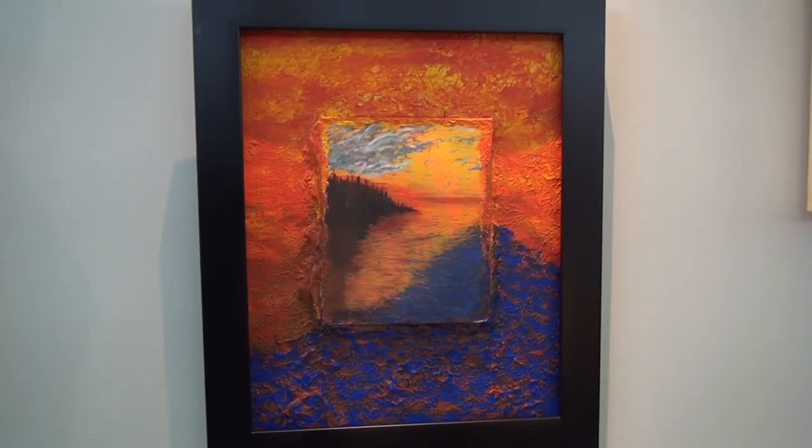I work with acrylics — that's my main medium of choice — but I also do portraits in charcoal and pastel. I'm very excited this year because it's my first time participating in a studio tour, and here at the library it's my first appearance.